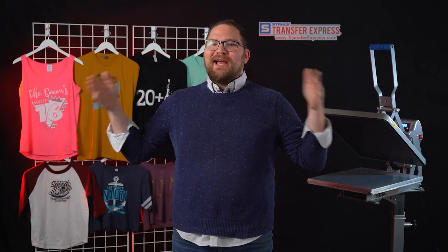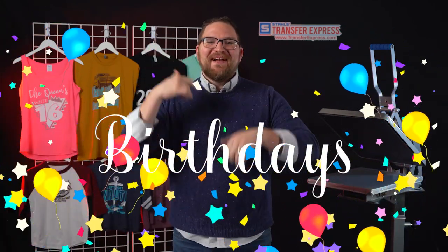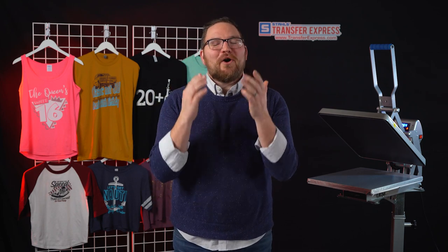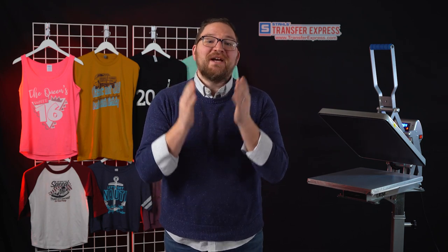Hey friends, Dave here with Transfer Express, and today we are talking about something we all can't avoid — birthdays. Young or old, those years start rolling and they just don't stop, but birthdays are a fantastic opportunity to sell some custom apparel regardless of how big or small your t-shirt business is.